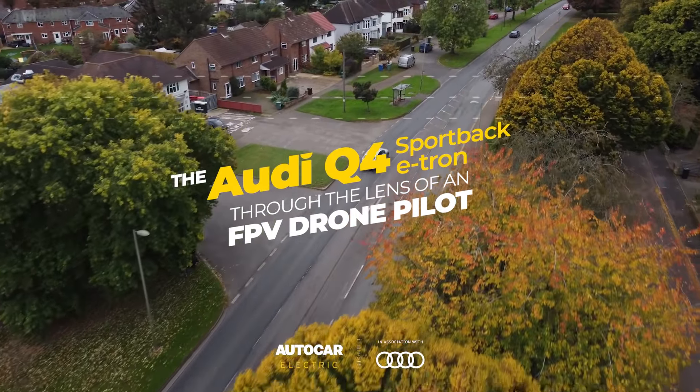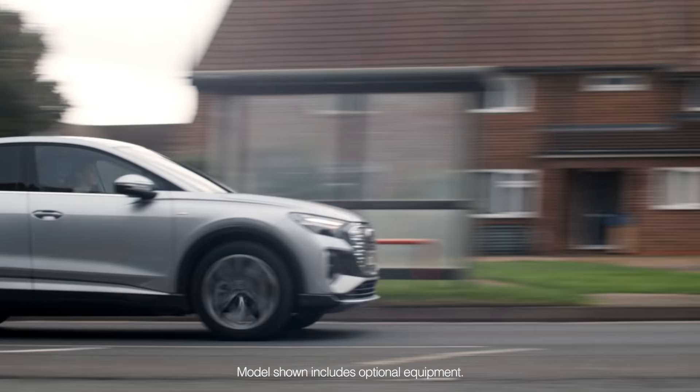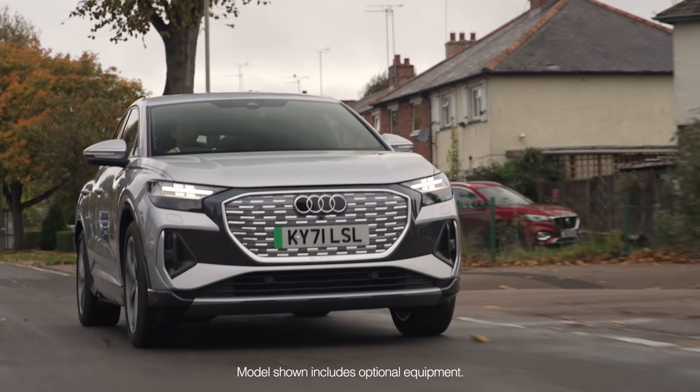I've always been fascinated by things that fly, and I guess having control of a flying machine like a drone — I just love the aerial perspective on things.